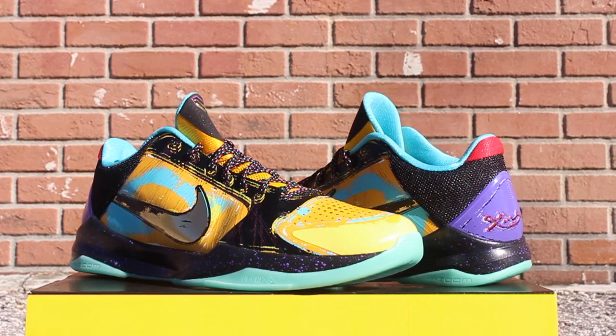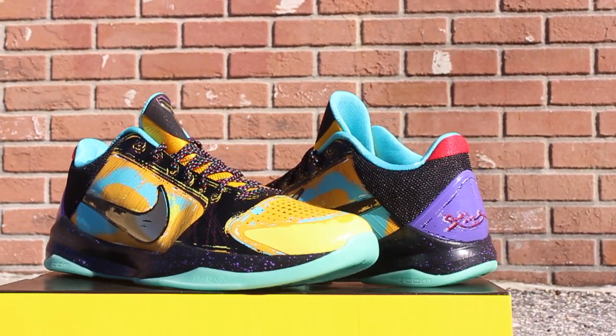I'm very happy to have these. I've been loving the whole prelude pack, as you probably know if you've been watching the vids, so definitely glad I could add these to the collection. Don't want to waste any more time talking though, so let's take a look at these babies. The Nike Zoom Kobe 5 Prelude.